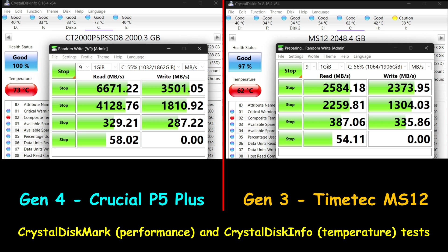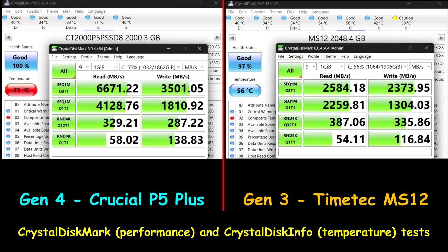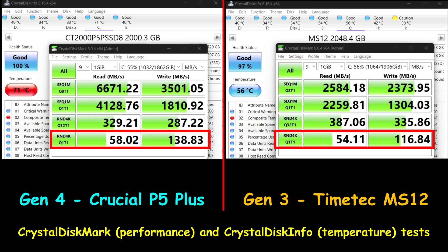For the CrystalDiskMark results: the Crucial drive achieved its advertised read speed of 6600 MB per second, but fell short on write speed — reaching only 4128 MB per second instead of the advertised 5000 MB per second. The TimeTech drive didn't achieve its advertised speed in either read or write — it was almost 1 GB/s below on reads and about 700 MB/s below on writes. Interestingly, the Gen3 TimeTech outperformed the Gen4 Crucial P5 Plus in two of the random 4K read and write speeds, with nearly identical results in the others.